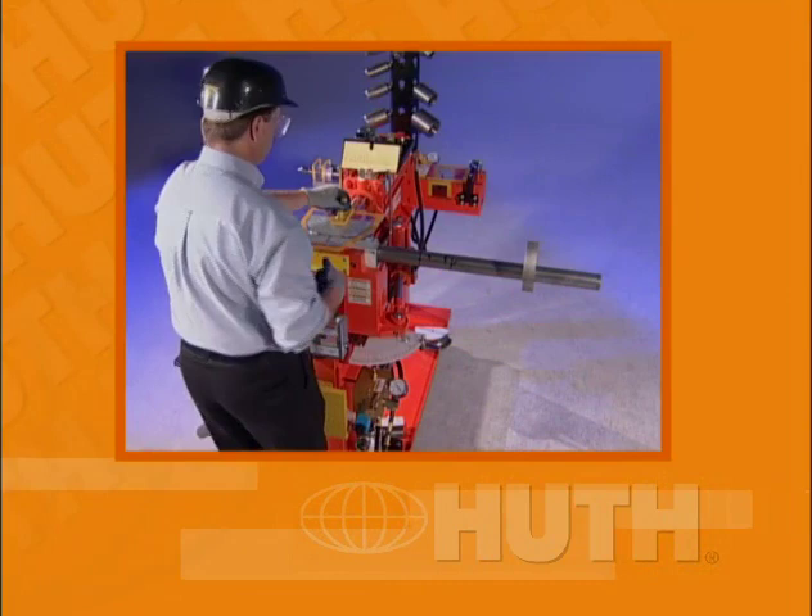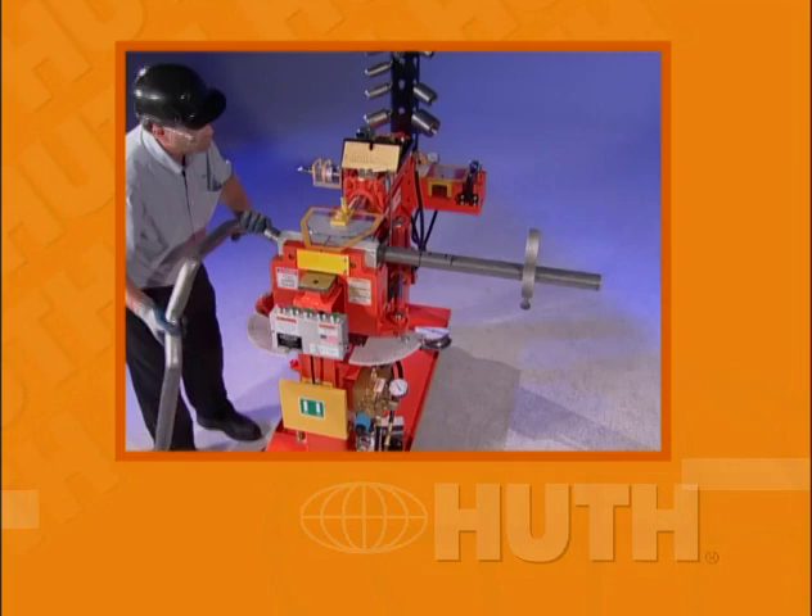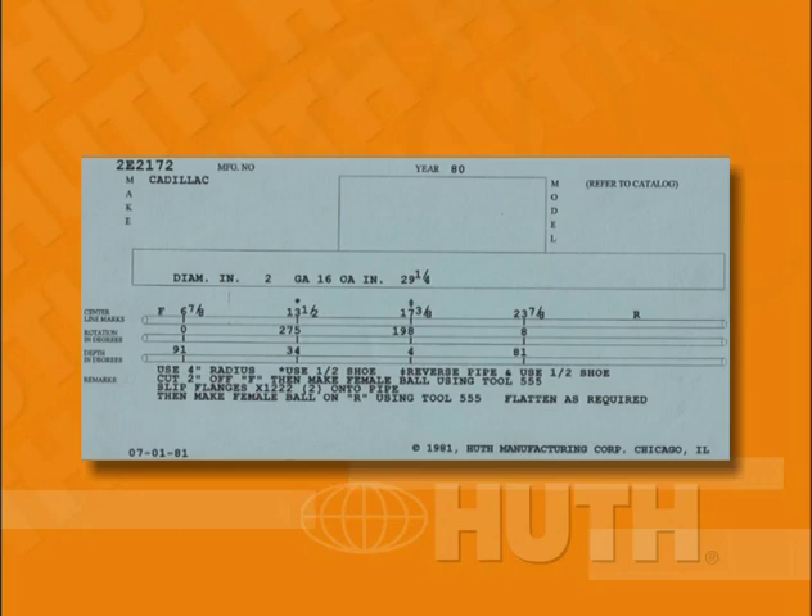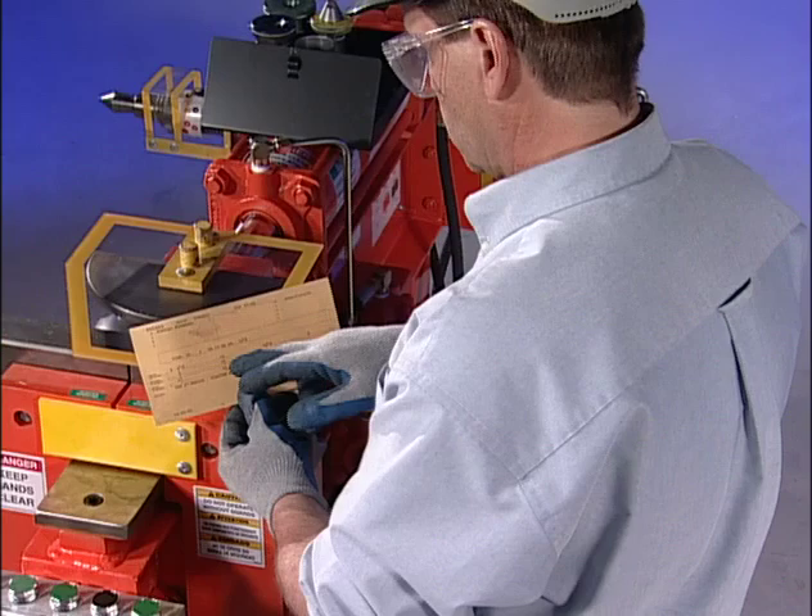With Huth's pipe bender capabilities in mind, let's examine some real-world applications of the machine. There are two primary ways to bend a pipe: pattern bending and program card bending. We'll start with bending using Huth's program cards. These cards will provide all the information you need to bend a pipe that fits like original equipment. And Huth program cards are the best on the market. Once you've selected the proper card, it's important that you read the entire card before you get to work. Across the top is the vehicle information — this card is for a 1980 Cadillac.